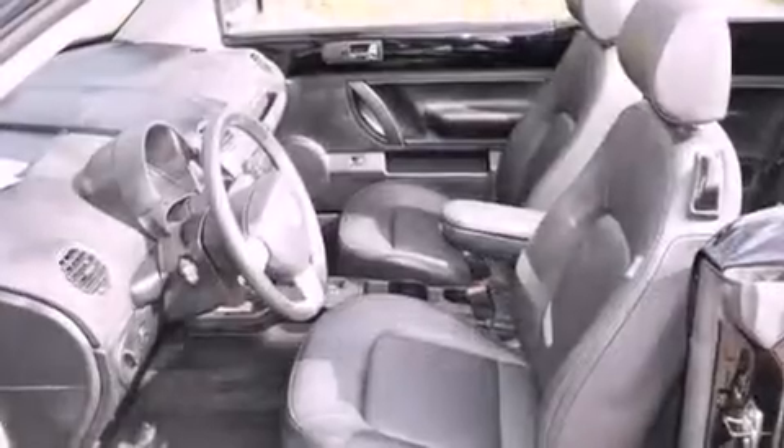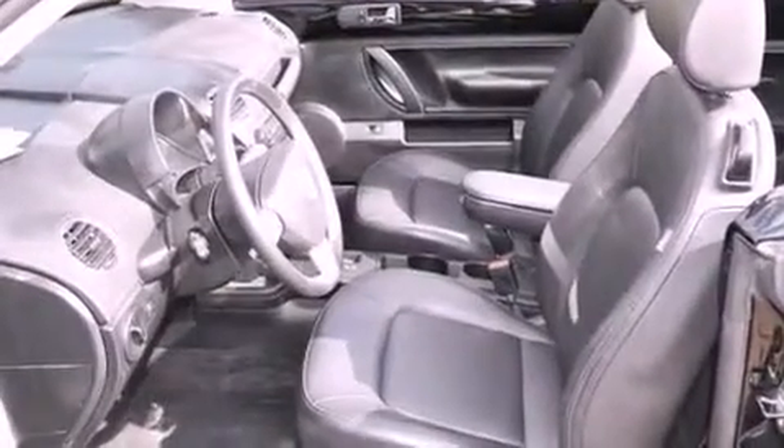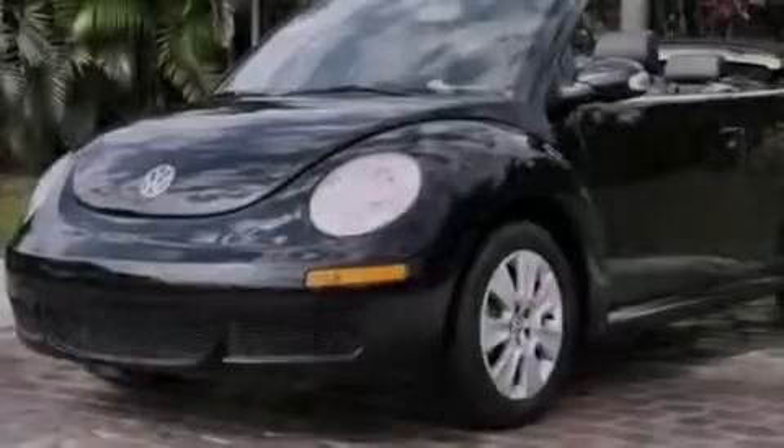An illuminated driver's side vanity mirror, an anti-lock braking system, a rear window defroster, and this vehicle has less than 27,000 miles.